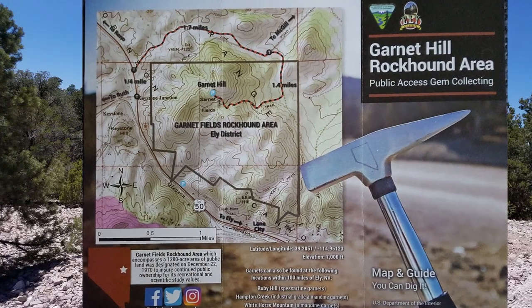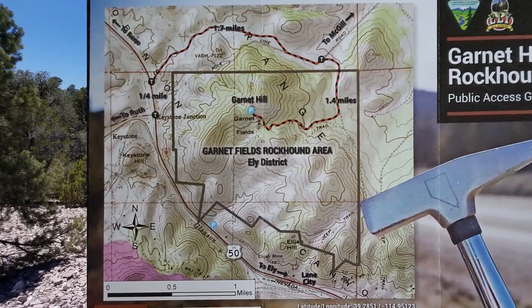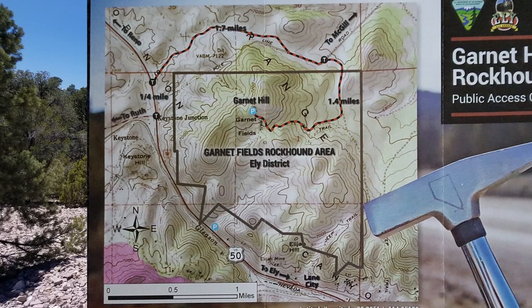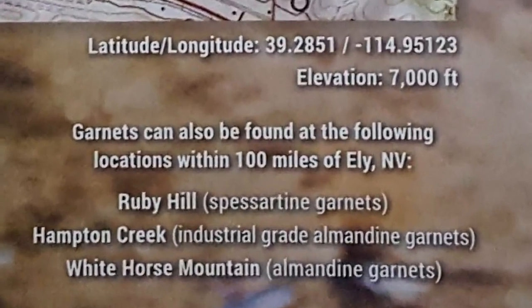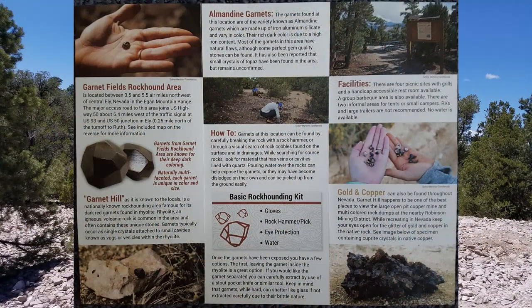To find them laying on the ground, look in low spots and gullies. As time passes, the garnets embedded in the rock are exposed to the elements and some eventually separate from the rock where they were formed. They end up being washed downhill and collecting in depressions, somewhat like placer gold in a stream.